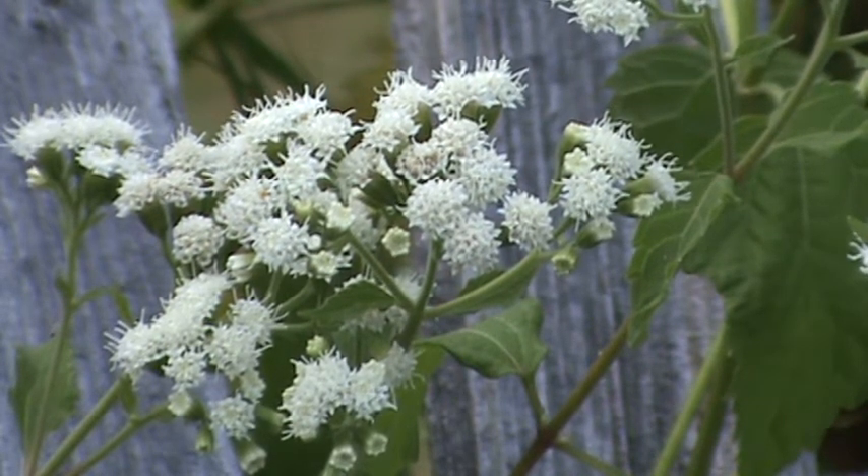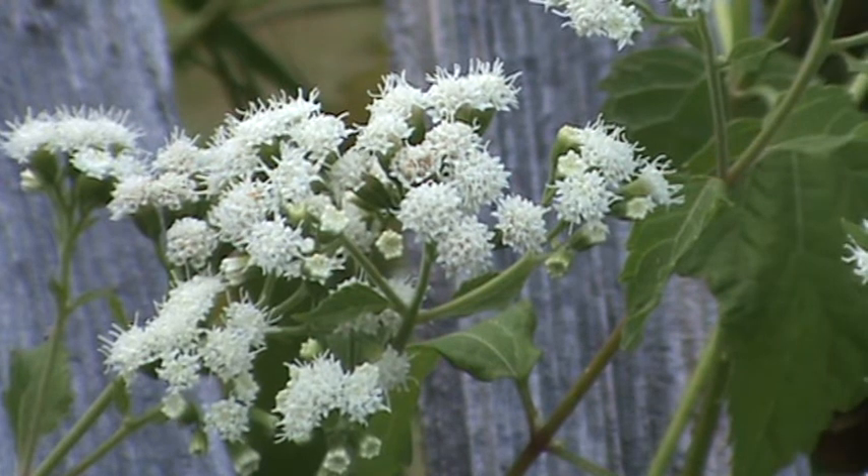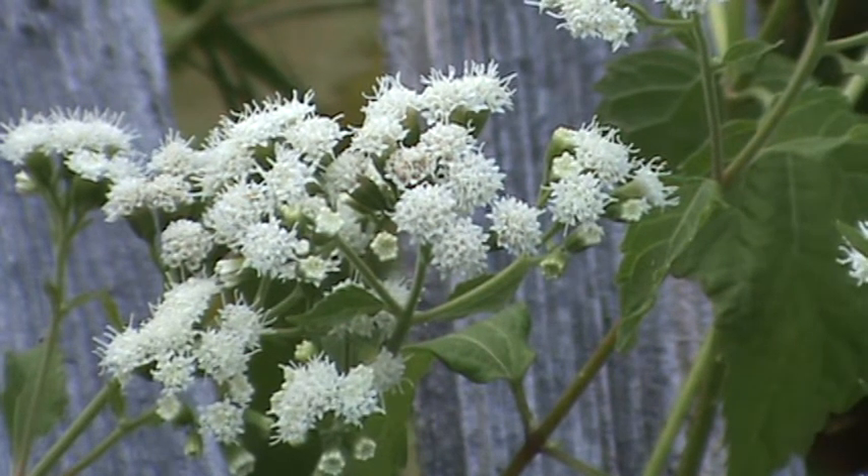Beautiful white flowers on three to four foot stems. The foliage is nothing special really, but the white flower especially late in the season really shows up well. This is a native plant that is a relative of the Sweet Joe Pye weed.